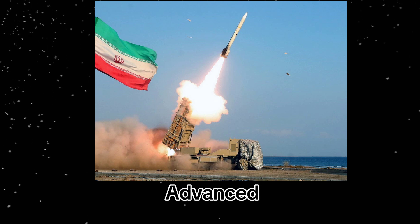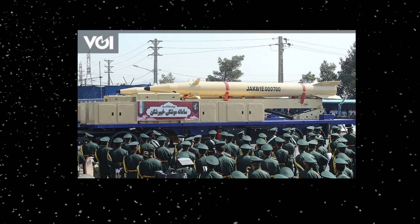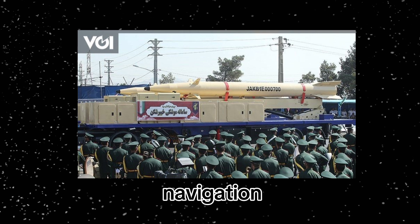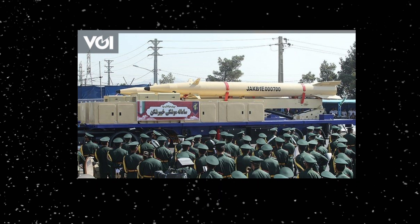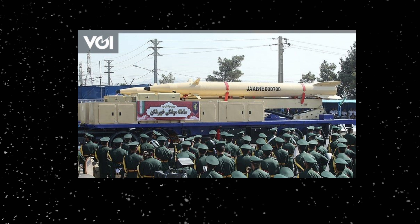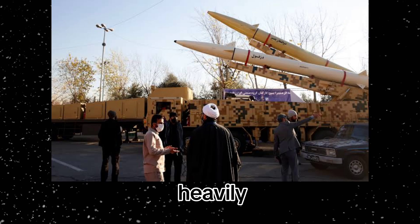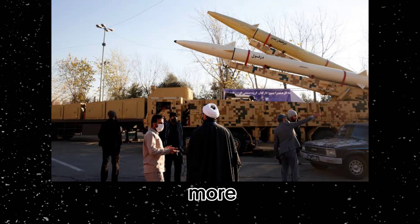Fourth: advanced guidance systems. The guidance systems on these advanced Iranian missiles are far superior to those of older models. The Kaibar Sheikin, for instance, is equipped with state-of-the-art navigation technology, which enhances its accuracy. These systems ensure the missile reaches its intended target while minimizing the chances of being intercepted. Iran has invested heavily in improving the precision of its missiles, making them even more threatening.